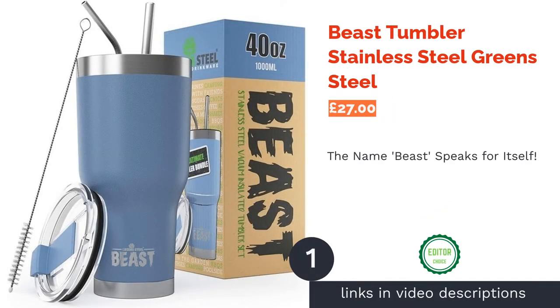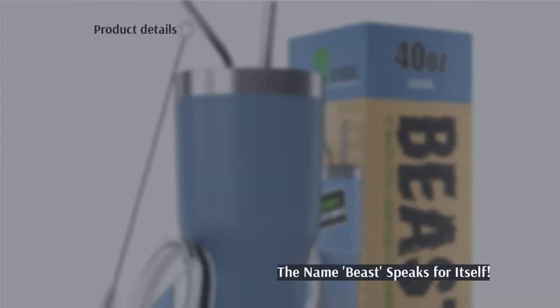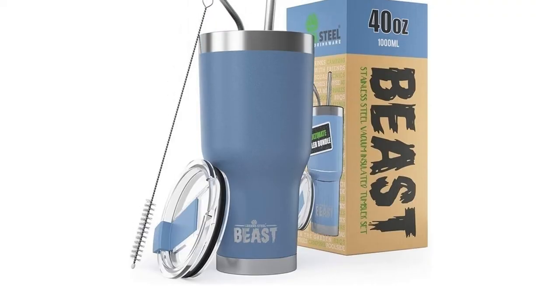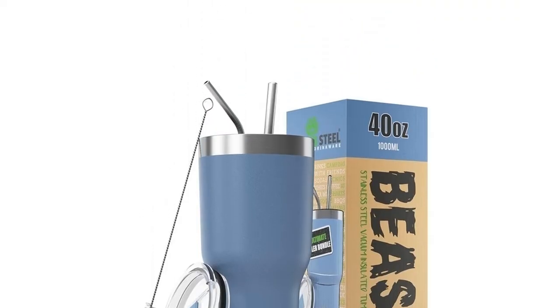The first product on our list is the Beast Tumbler Stainless Steel Green Steel. Titled The Beast, it's impossible not to rank this product at number one on our list. It's a whopping 1.2-liter cup with everything you could possibly need, and it's available in every color imaginable.